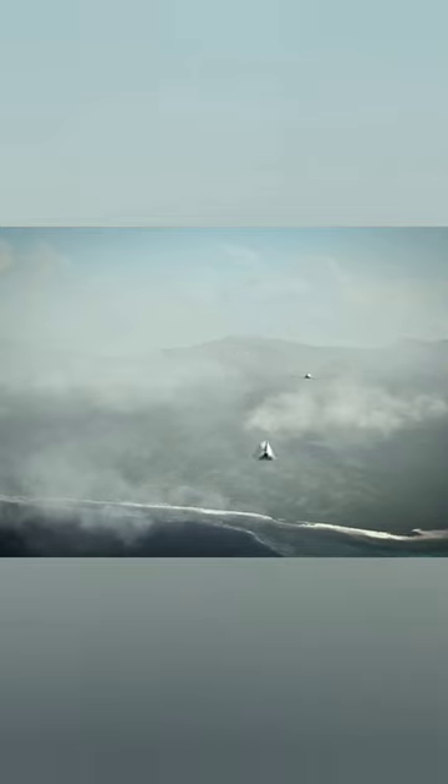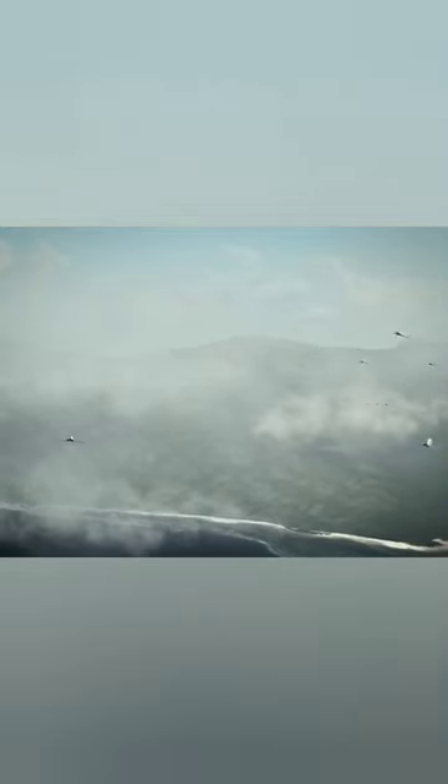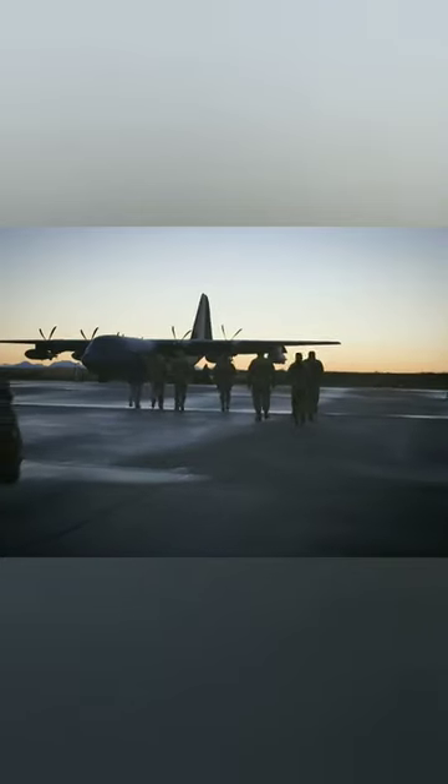The U.S. Air Force can use Rapid Dragon to launch other types of missiles, glide bombs, drones, sea mines, and more. Now NATO doesn't need to rely on bombers to strike targets.